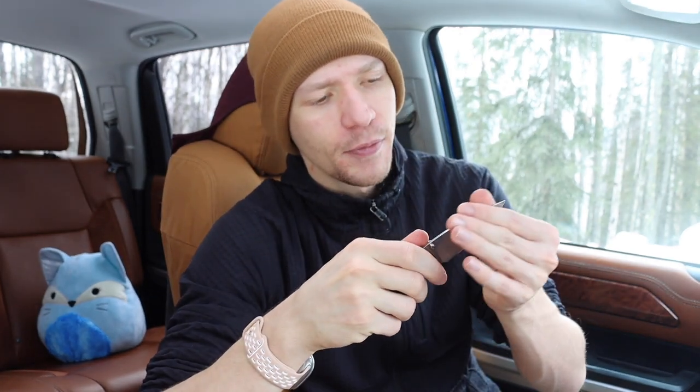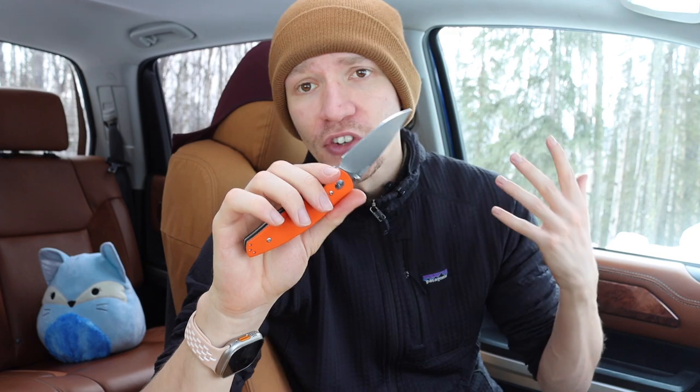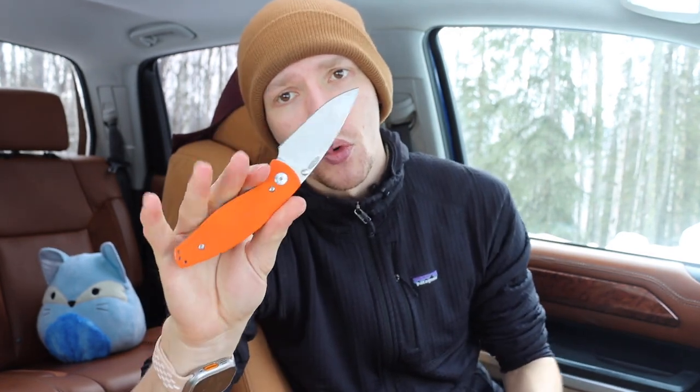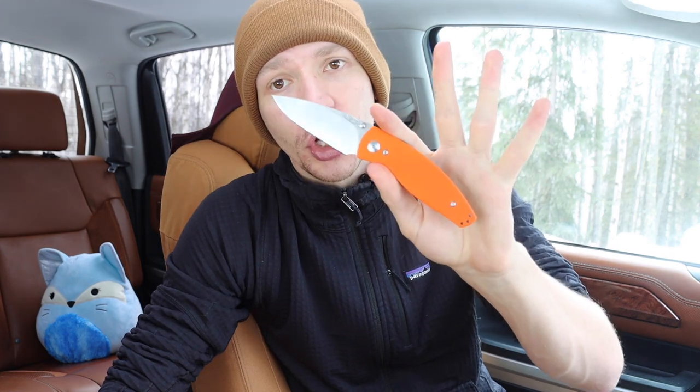So without further ado, let's jump into the core of what I look for in a knife. The first and probably most important piece, especially when it comes to carrying a knife, is my philosophy of use — or POU. Different knives are really good for different applications. Most of the knives I prioritize are EDC, so I want something very focused toward everyday carry — things like opening packages, cutting tape, processing cardboard — applicable actions for an everyday carry situation.